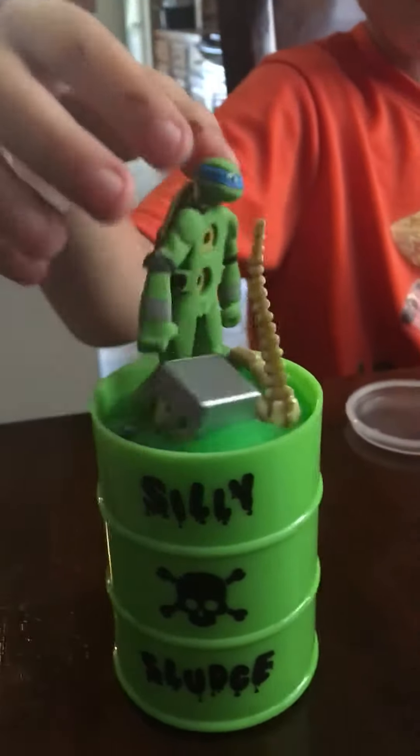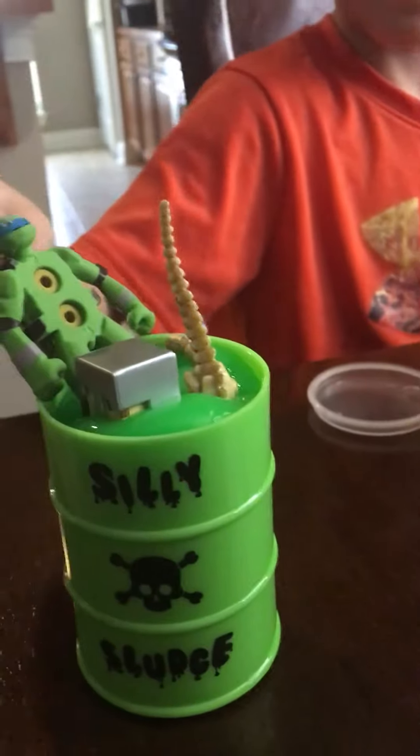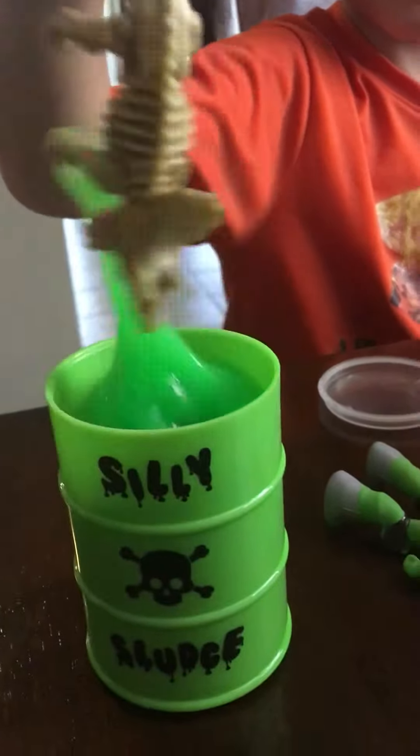This stuff is the coolest stuff. Nicholas, show what it does. We put an eraser, which is the turtle, a Minecraft plastic, the plastic dinosaur.